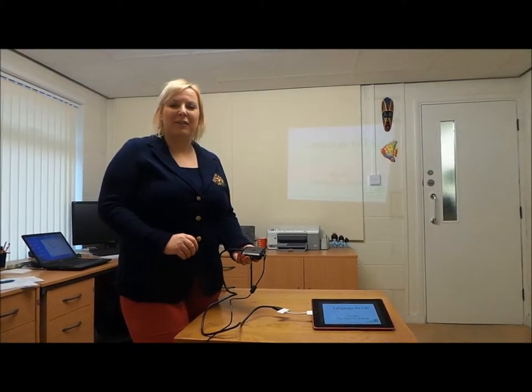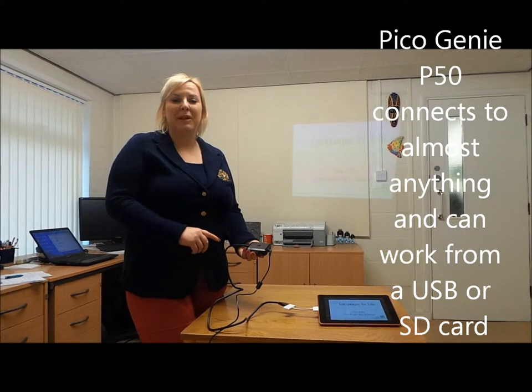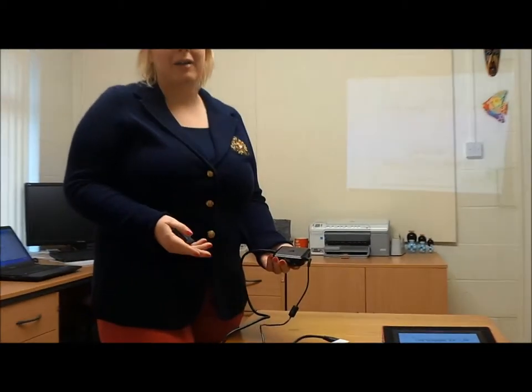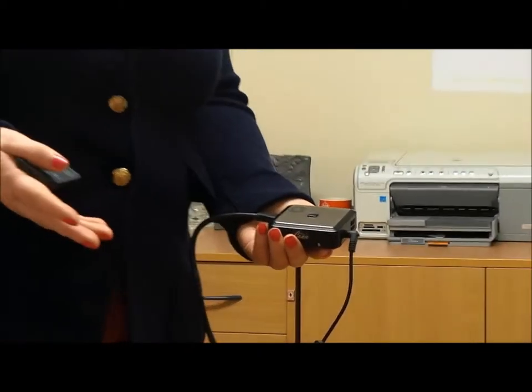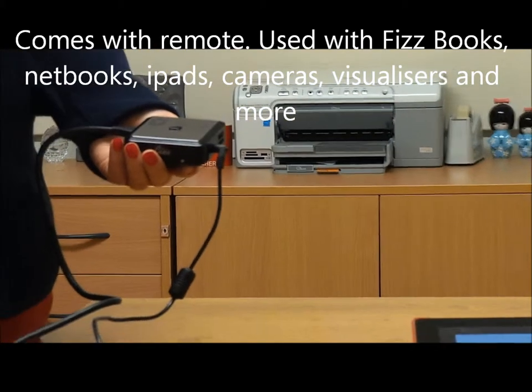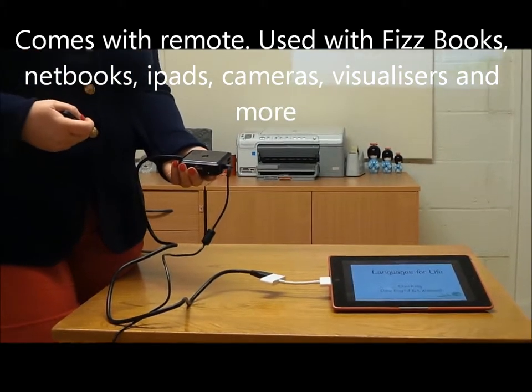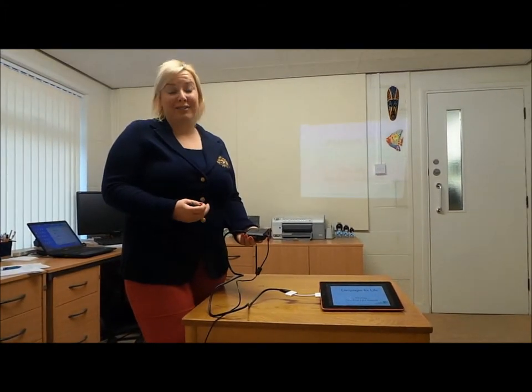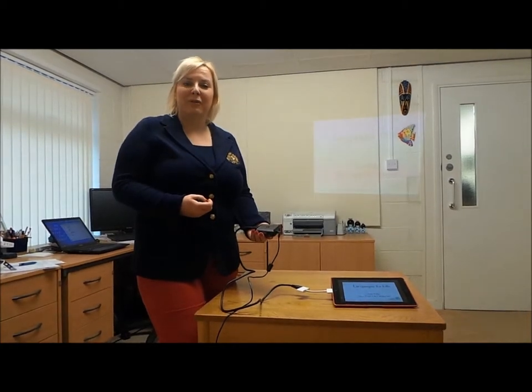Another favourite projector that we use throughout the school is this P50 Pico Genie — ultra portable, ultra small, fits in my pocket. It's got its own remote control, works with my iPads, Fizzbooks, Minibooks, Netbooks, any device really that we have in school. It also works with a USB stick, so we don't even have to carry content-providing machines around. It will definitely fit in a handbag. It works on different aspect ratios, and I use this particularly in breakout spaces, as I'll show you around our school.